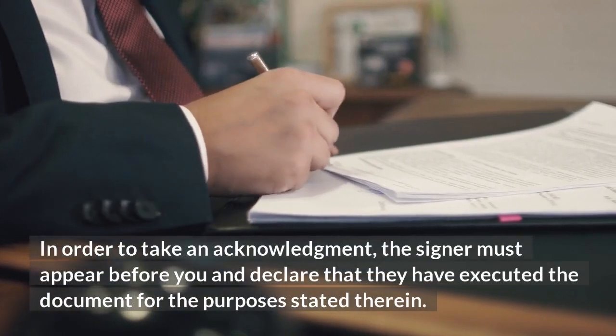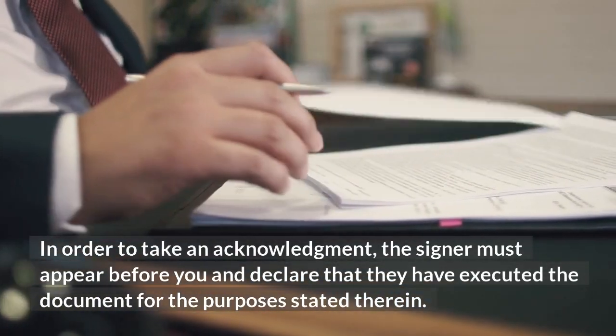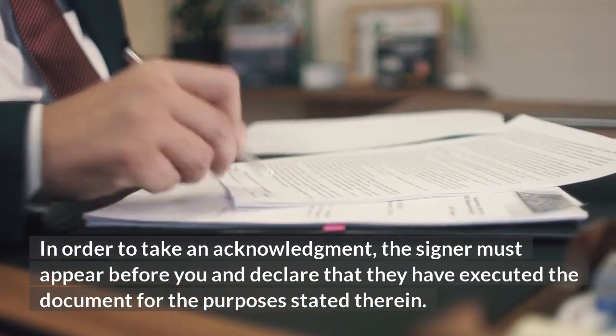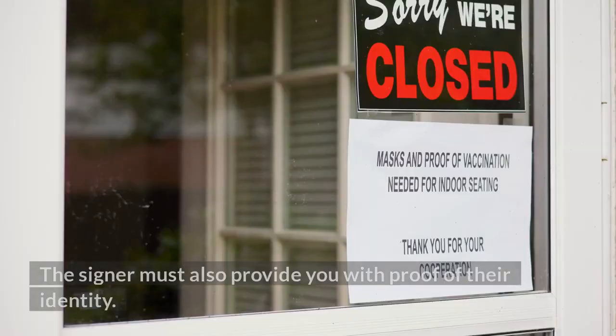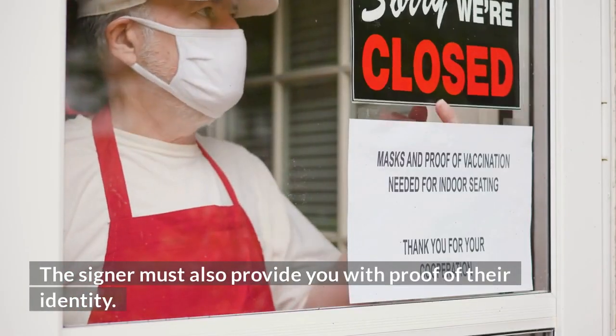In order to take an acknowledgment, the signer must appear before you and declare that they have executed the document for the purposes stated therein. The signer must also provide you with proof of their identity.